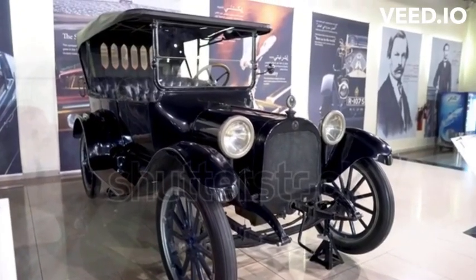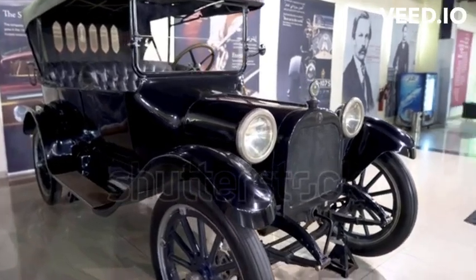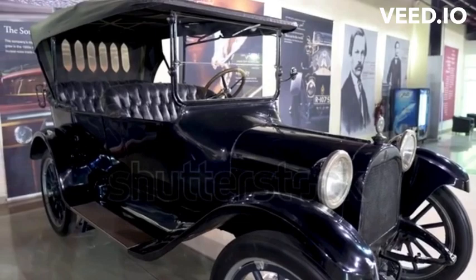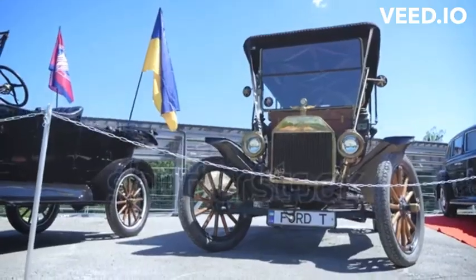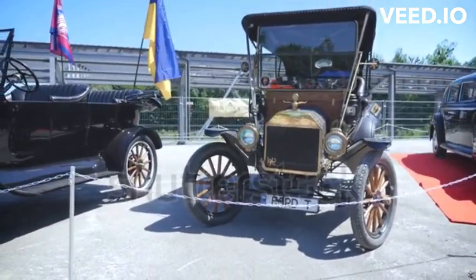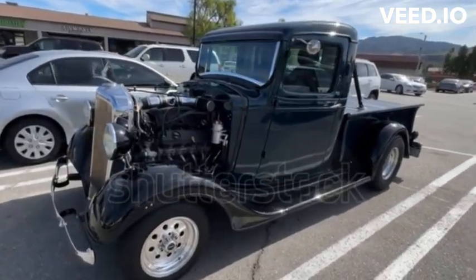The Model T featured a planetary transmission with two forward gears and one reverse gear, making it relatively easy to drive, even for inexperienced drivers. Despite its simplicity, the Model T incorporated several groundbreaking features for its era, including an electric starter, a speedometer, and even optional accessories like a horn and windshield wipers.